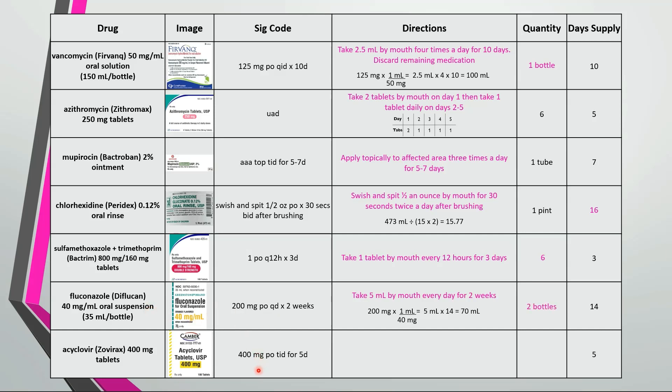Last one is take 1 tablet by mouth 3 times a day for 5 days — 3 tabs a day for 5 days is 15 tablets.